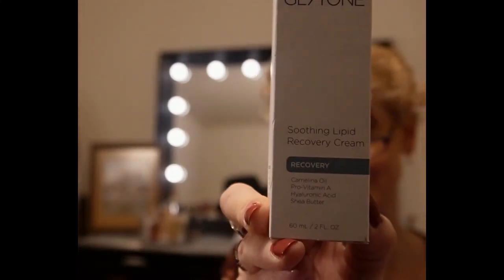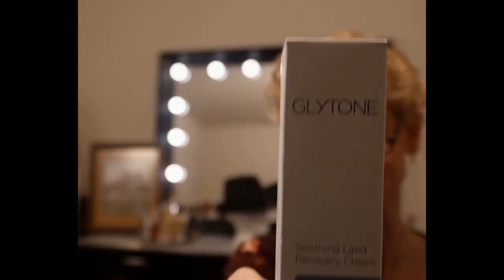The next box we are unboxing is the Dermstore — and you'll see the big difference. First up is Glyton soothing lipid recovery cream with camelia oil, pro-vitamin A, hyaluronic acid, and shea butter. I've heard good things about Glyton, and with vitamin A, hyaluronic acid, and shea butter I'm really excited to use this. It retails for $56 and the Dermstore subscription price was $25 — pretty good so far.